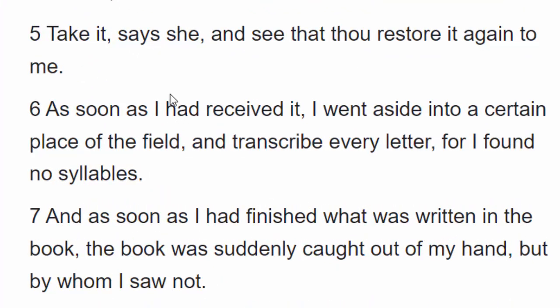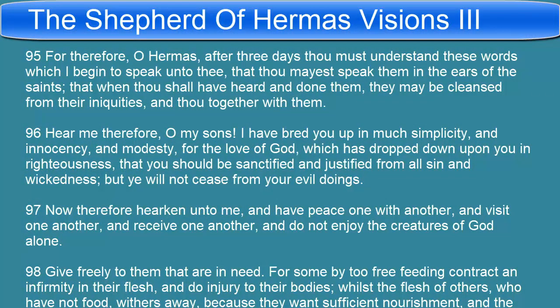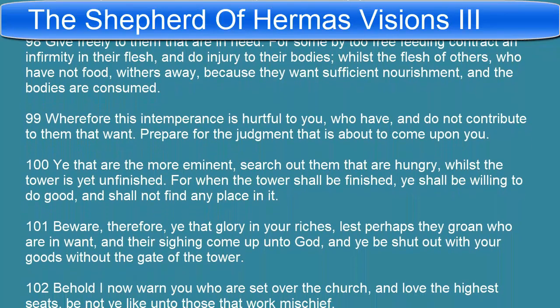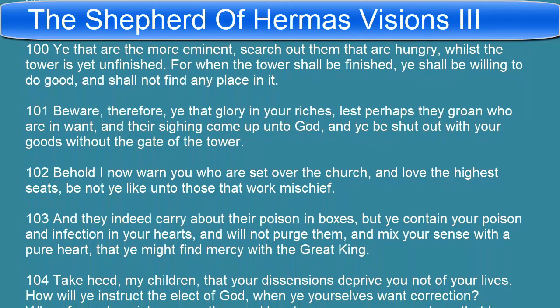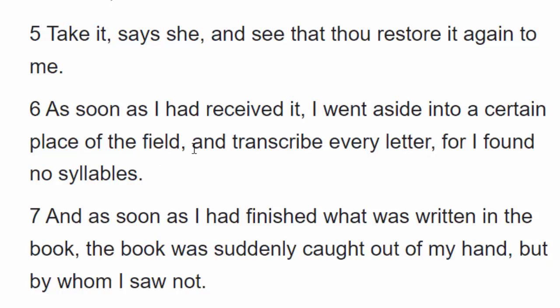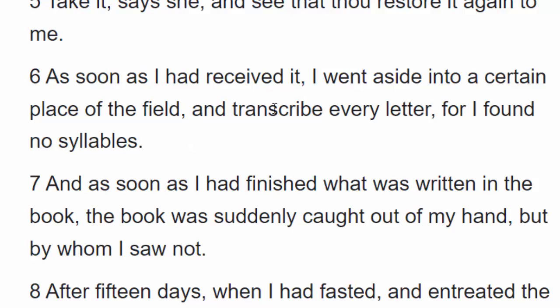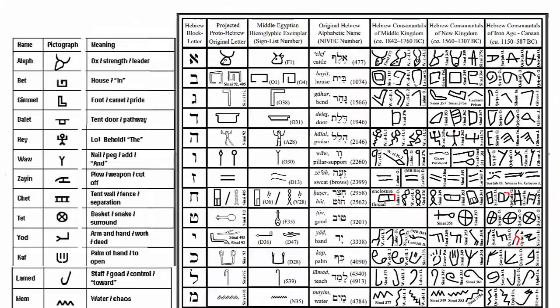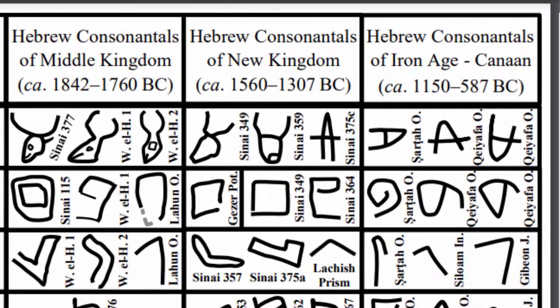I wanted to get this scripture in from the Shepherd of Hermas. This is a very important book in the end times with some very important messages to us, including this one given to Hermas from the Shepherd in the first part of the book called Visions. Notice here in Vision 2, down in verse 6, when talking about that very important message in Visions 3, how Hermas actually received that message by way of letters — he was only given the letters and then had to go away and try to transcribe those letters. That's actually how Hebrew works. Each one of the letters actually has meanings.